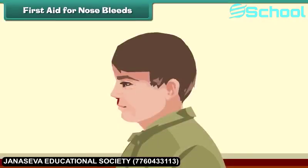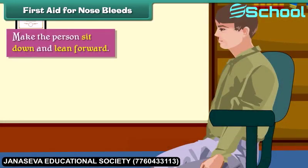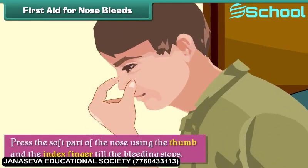First aid for nosebleeds. Nosebleeds occur when the blood vessels present inside the nose rupture. In case of a nosebleed, we should make the person sit down and lean forward, then press the soft part of the nose using the thumb and index finger until the bleeding stops.